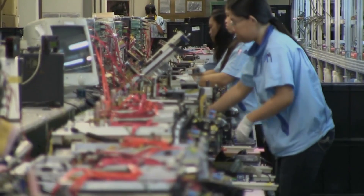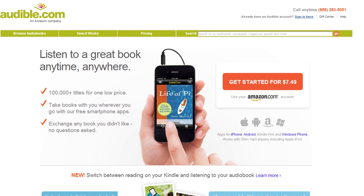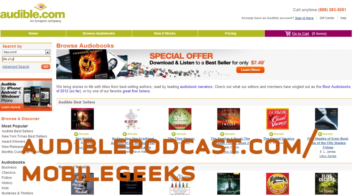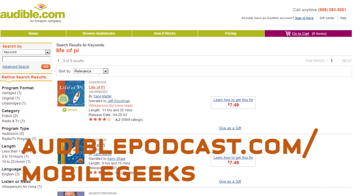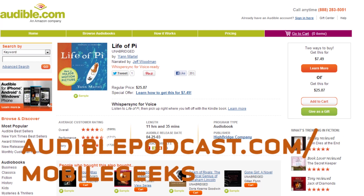Before we get into the boxing and quality testing, why don't we stop for a word from our sponsor. This episode of Mobile Geeks is brought to you by Audible.com. Taiwan has a ton of tech to offer, but did you know that Life of Pi was also filmed here? Audible.com has 100,000 titles and bestsellers of every genre, including this one. Go to audiblepodcast.com/mobilegeeks to get a free audiobook download when you sign up today.